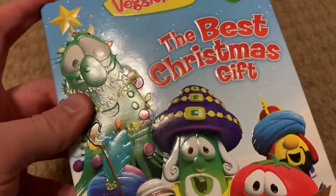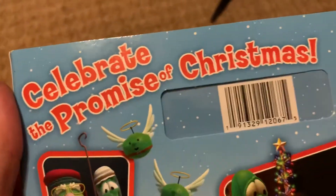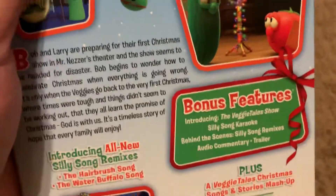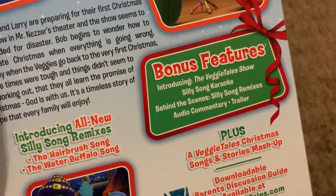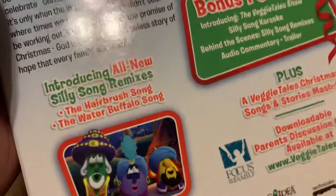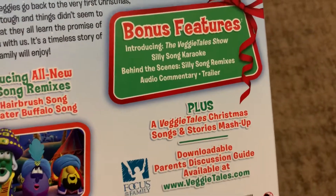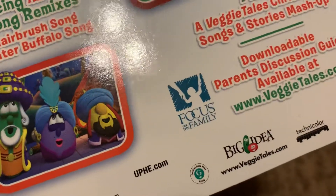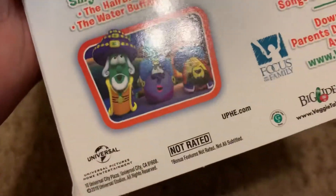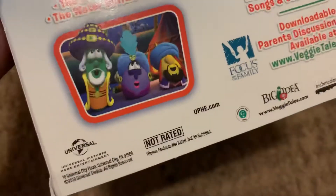This is the first ever episode of the VeggieTale Show to feature the original character designs. It's an all-new show celebrating the promise of Christmas. Bonus features include: introducing the VeggieTale Show, silly song karaoke, behind the scenes, silly song remixes, audio commentary, and trailer. It also features all-new silly song remixes — the Hairbrush Song, the Water Buffalo Song — plus lots of VeggieTales Christmas songs and stories mashed up. Sponsored by Focus on the Family, distributed by Universal, not rated, and it's 58 minutes.